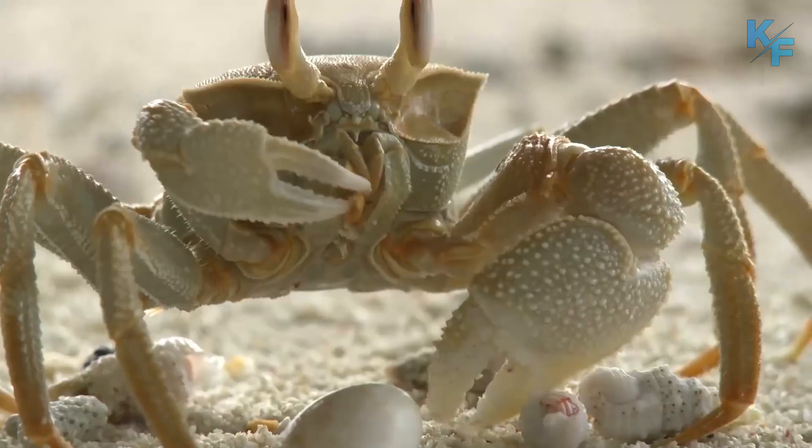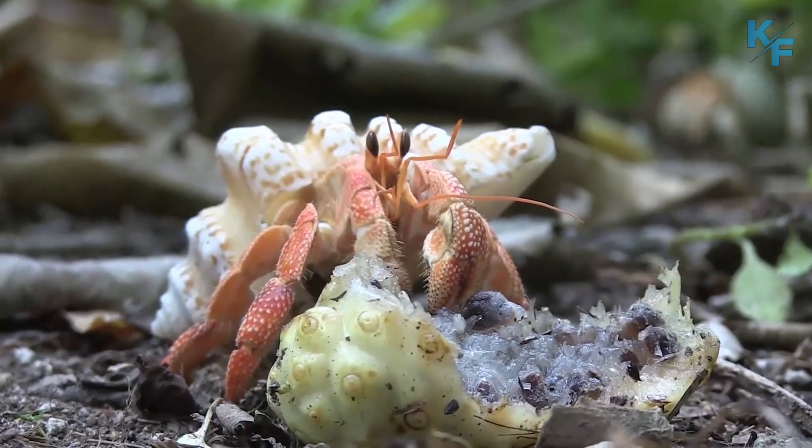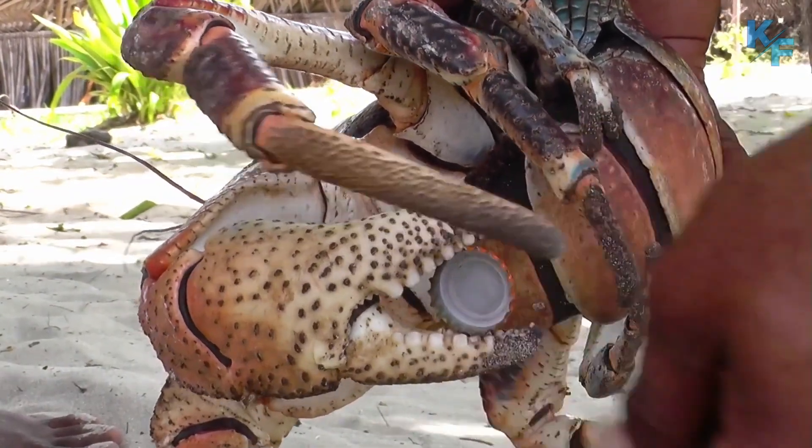You may be familiar with hermit crabs, the adorable and often tiny crustaceans that totter along the beach toting their bodies in seashells. Meet their enormous relatives: coconut crabs.